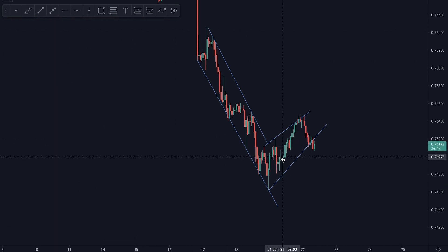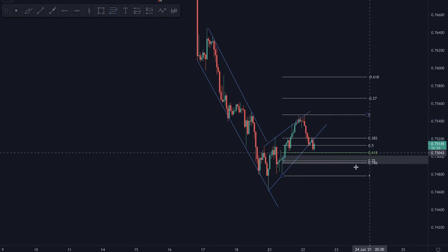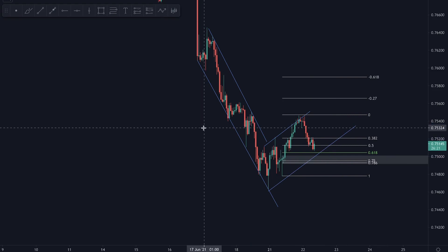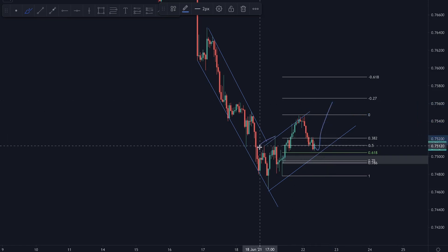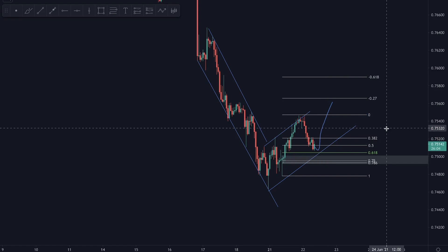On the one-hour, we have some basing candles which could act as an area of support to potentially take some longs from, viewing that it will likely be a 0.618 or 0.786 retracement. We could potentially start looking for some longs from here, with this potentially being the second touch of the trend line before one more push up. That said, I'm not a big fan of setups with only two touches.